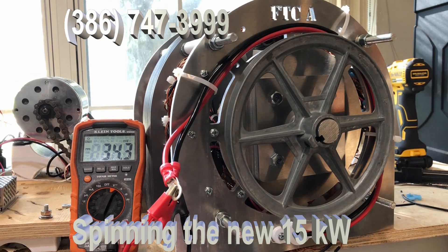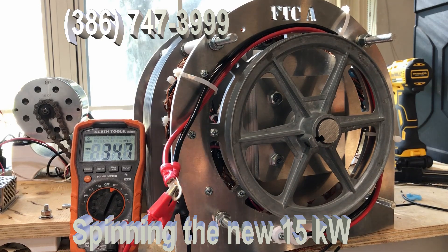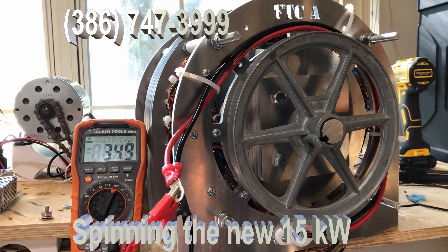Many people want to know what the advantage of zero cogging is. I've got the generator — the new 15 kilowatt that we just put online and just set up. I wanted to show you what it does and how easily it spins. This is a 15 kilowatt generator.